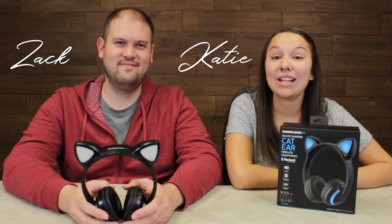Hey, it's Katie and Zach bringing you today's deal on the Bluetooth color-changing cat headphones. These are a really great pair of headphones that lets anybody show off their personality while they're listening to music, watching movies, and so much more.